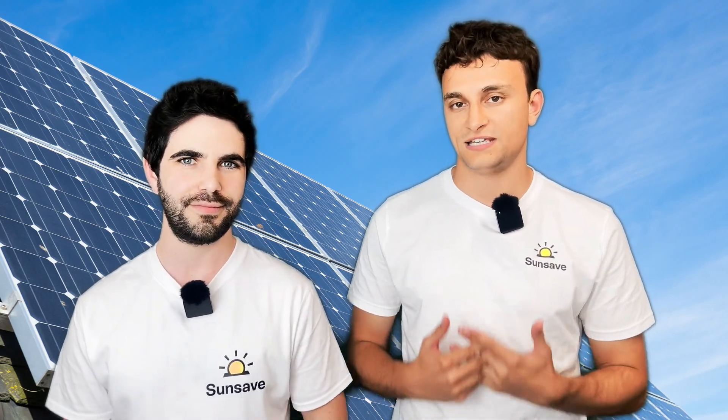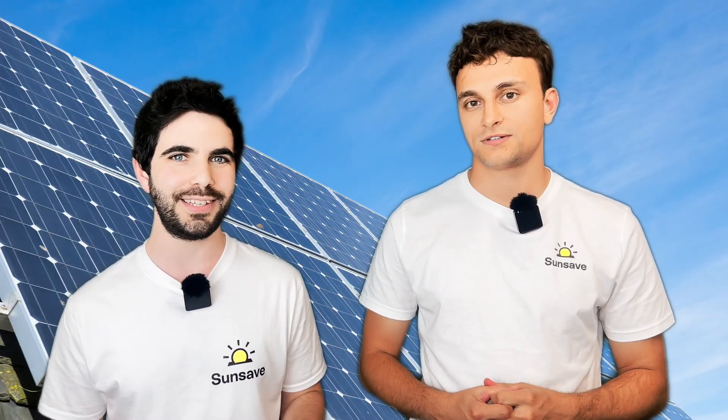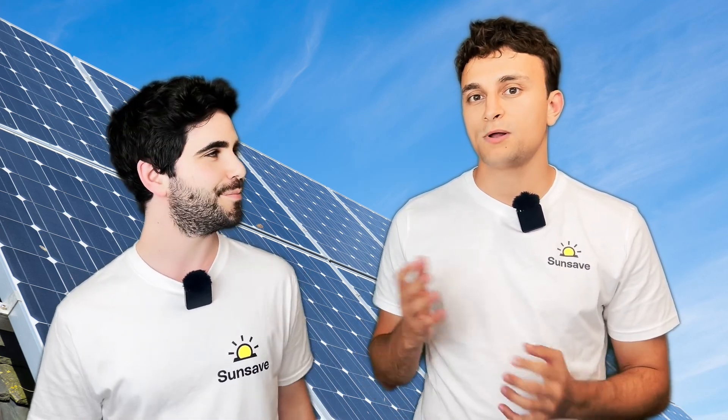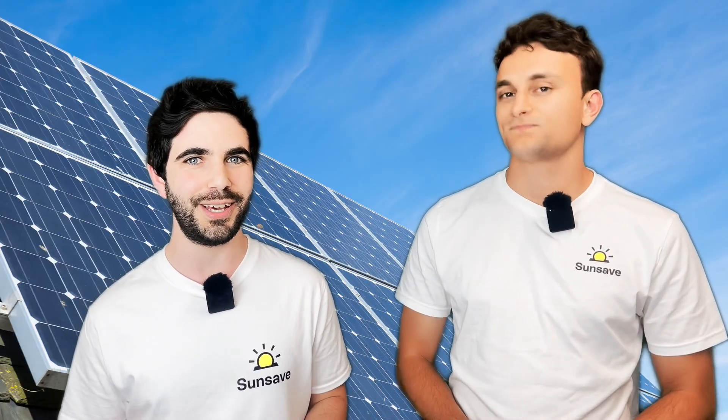Let's start with the basics and talk about the humble polycrystalline solar panel. It was the first solar panel to achieve widespread popularity and be put on residential rooftops all over the world. It's made by melting multiple silicon crystals together — multiple, hence 'poly'. It has a bluish colour which used to make it the best looking of all the solar panels, however it got outstripped by quite a few solar panels later on.